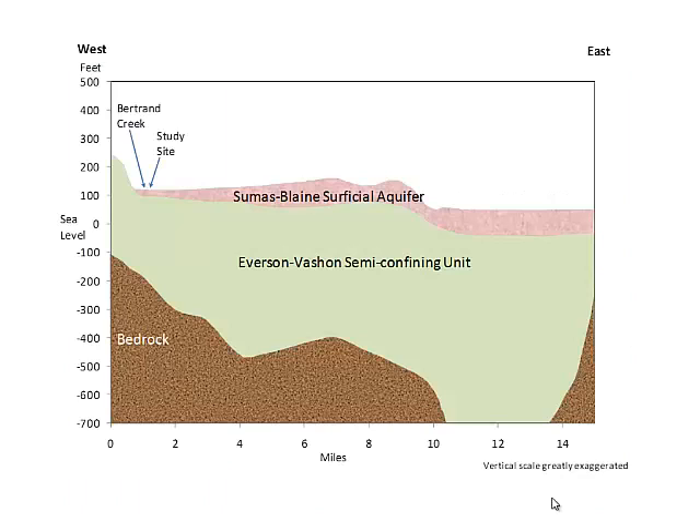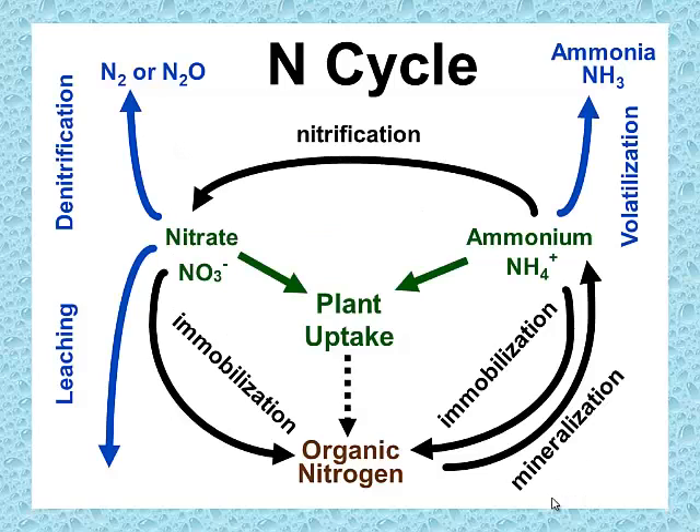This gives an idea of what the hydrogeology looks like with regard to sea level. Bertrand Creek was right next to the study site, and then we have the Sumas-Blaine Surficial Aquifer, then the Everson-Vashon semi-confining unit and bedrock. I should also mention the interrelationship of this big aquifer spanning both Canada and Whatcom County — a whole dynamic of water that doesn't know international boundaries.